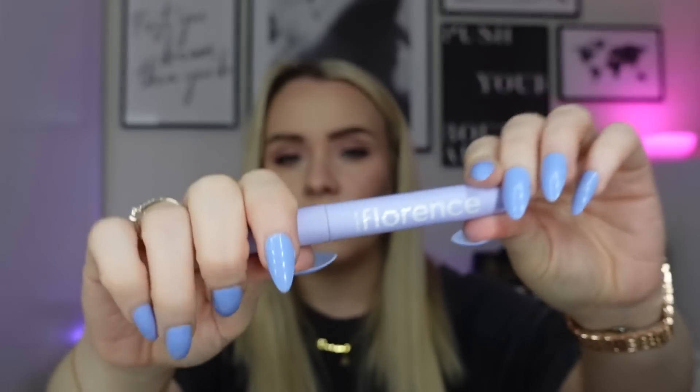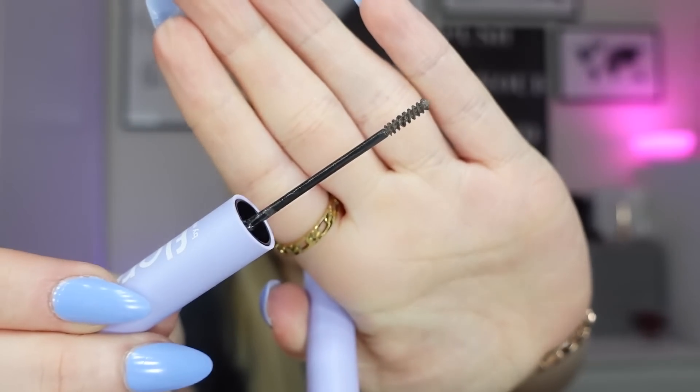Next is the Florence by Mills eyebrow gel tint and tame brow gel. I didn't really like this one — the wand is very small and it was hard to get product into the bristles; product gathered on the tip rather than loading properly. It felt too subtle and not enough product was transferring. I won't be getting that one again.